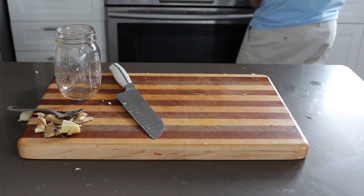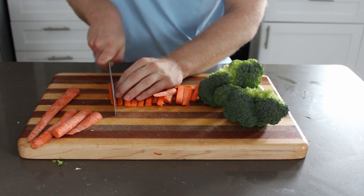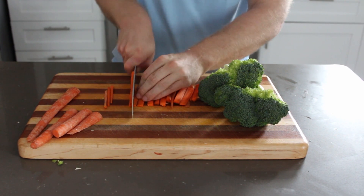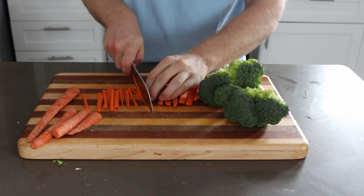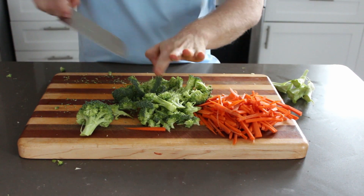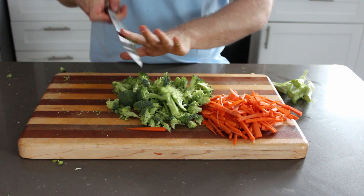Put the rice over medium-high heat until it boils, then turn down to low for about 15 to 20 minutes. Now we're cracking on our blackened vegetables. I've got carrots and broccoli. For the carrots, I'm going to cut them into matchsticks — cut in half, then lengthways, and then lengthways again into little matchsticks. Then just give the broccoli a rough chop into little pieces, however you want, and then we'll start preparing them.